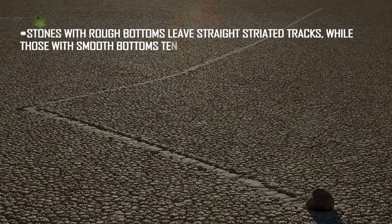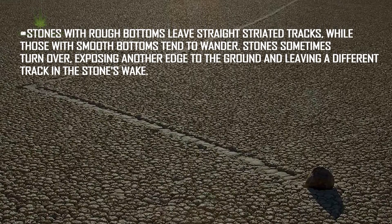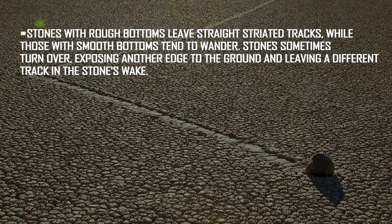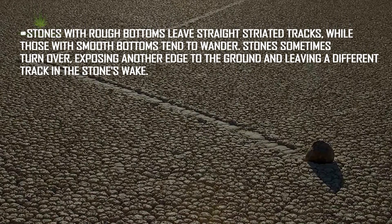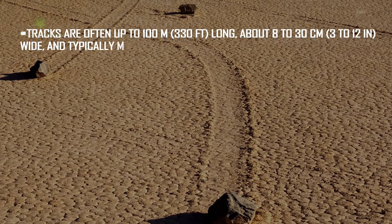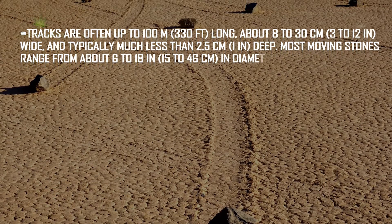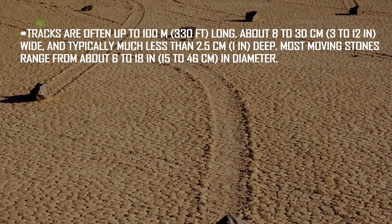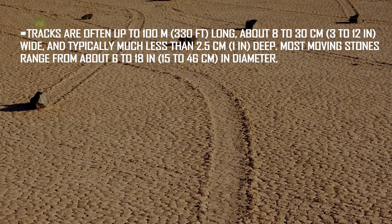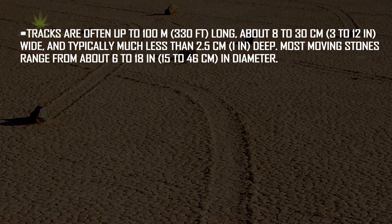Stones with rough bottoms leave straight striated tracks, while those with smooth bottoms tend to wander. Stones sometimes turn over, exposing another edge to the ground and leaving a different track in a stone's wake. Tracks are often up to 100 meters long, about 8 to 30 centimeters wide, and typically much less than 2.5 centimeters deep. Most moving stones range from about 6 to 18 inches in diameter. Trails differ in both direction and length.